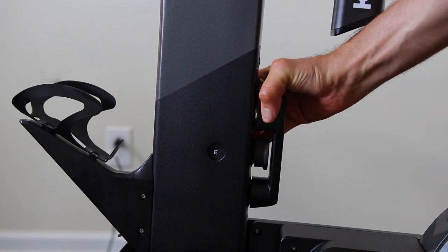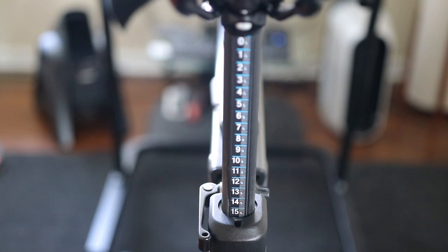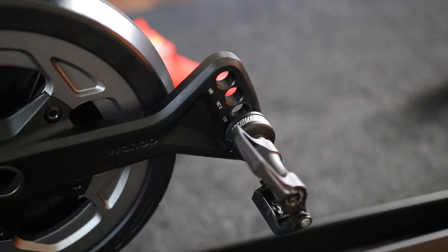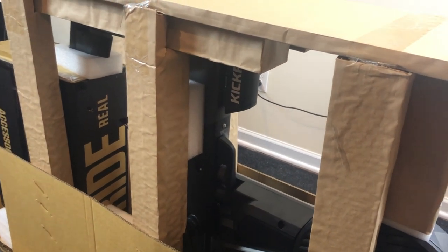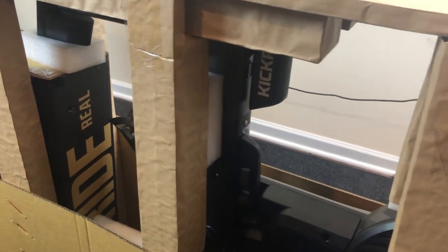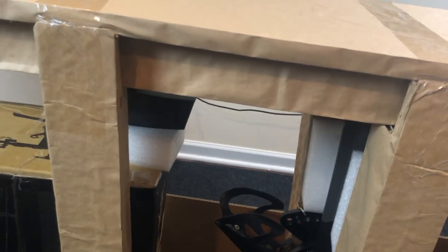There are quick-release levers across five points: stack, reach, setback, saddle height, and frame height. The crank arms are also adjustable from 165 to 175 millimeters. Assembling the bike wasn't difficult — it comes in one large box and you need to attach the rear legs, seat post, and handlebars, which takes about 20 to 30 minutes. The Kicker Bike has a six-point fitting adjustment: standover height, saddle height, setback, reach, stack height, and crank length.